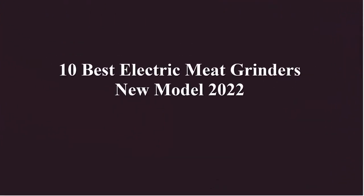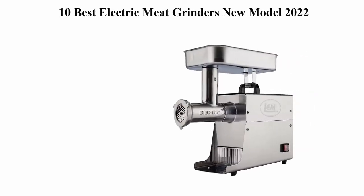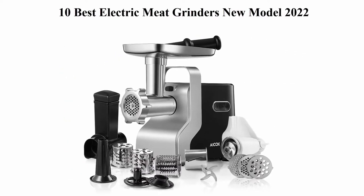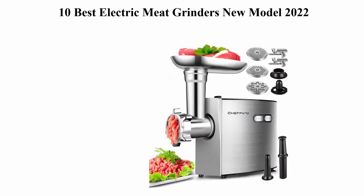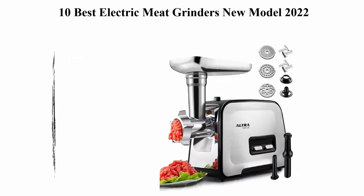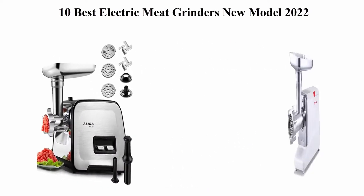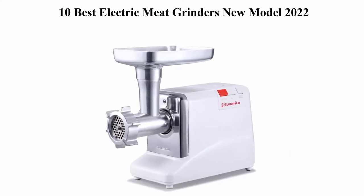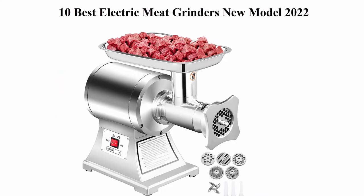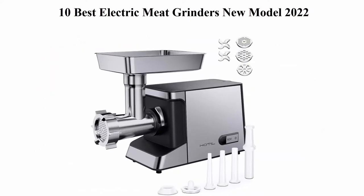10 Best Electric Meat Grinders, New Model 2022. We are going to check out the top 10 best electric meat grinders in current time. This list is based on personal opinion, trying to list them best on their price, quality, durability, and more. If you want to see their price and find out more information about these electric meat grinders, you can check out the link down in the description and comment section below.